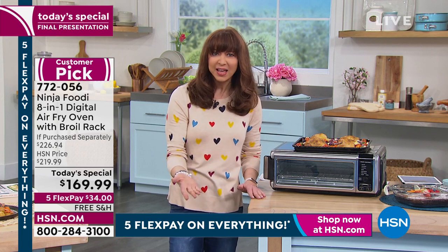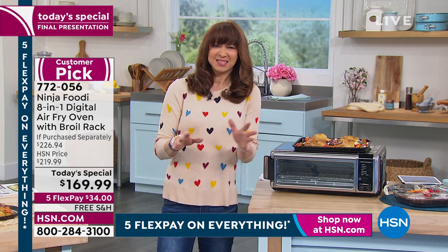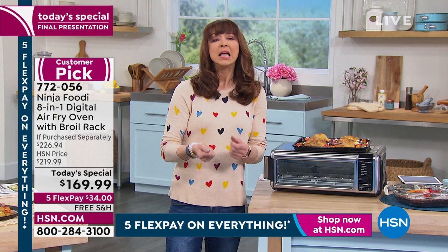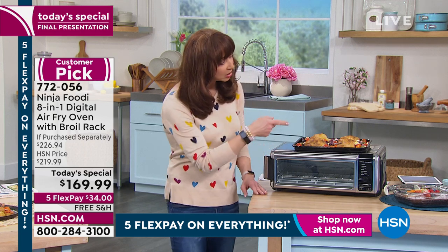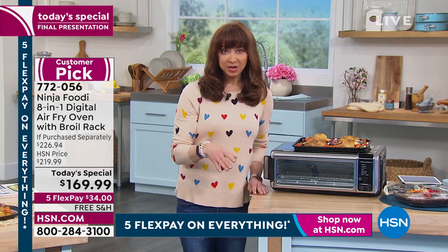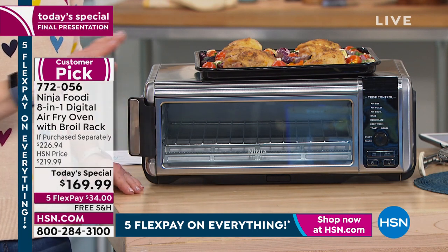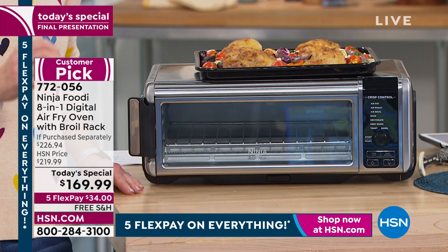Have you ever turned the pan because one set of cookies is done and the other ones are raw? You don't worry about that here. Did you hear a little beep? 60-second preheat. If you only got it to lose weight — on the air frying function, you're eliminating 75% of the oil, the fat, the grease, and frankly the cleanup.